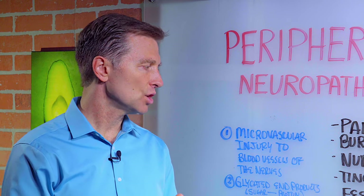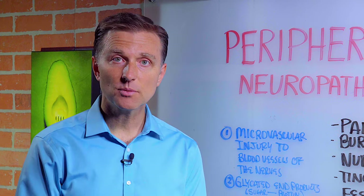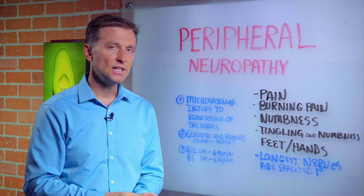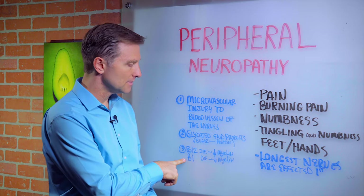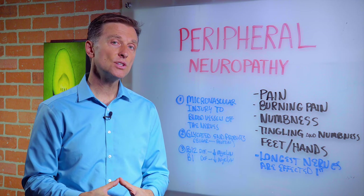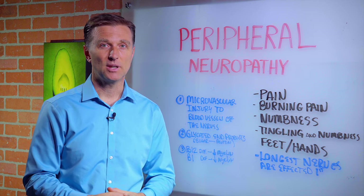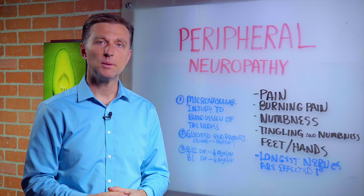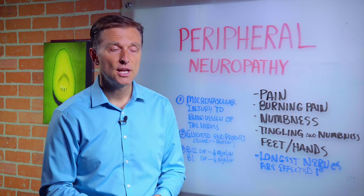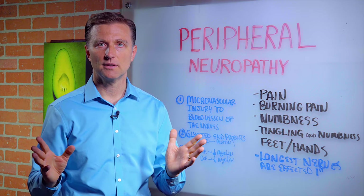So what is the solution? Number one, you've got to fix the sugar problem, which is an insulin problem — I'll put some links below. Number two, you need to start taking B12 and B1; I would get those in a fat-soluble form. In addition to that, you also want to consume nutritional yeast, because diabetics and pre-diabetics tend to always have deficiencies of these two vitamins and many others. You can get nutritional yeast from any health food store.